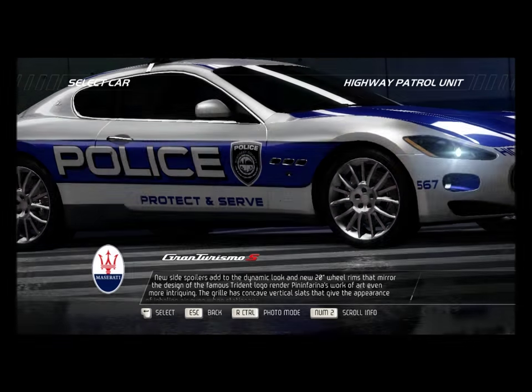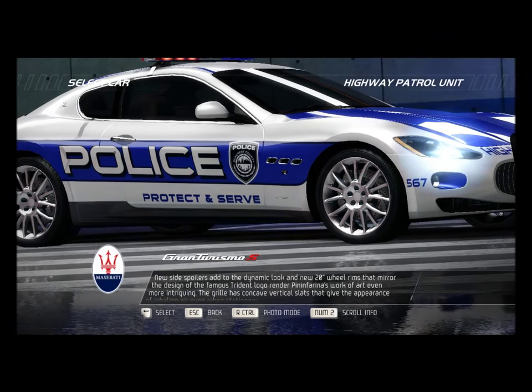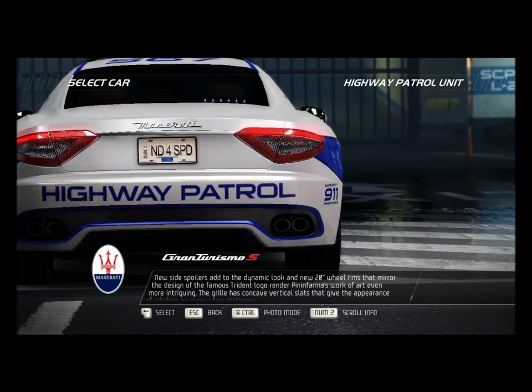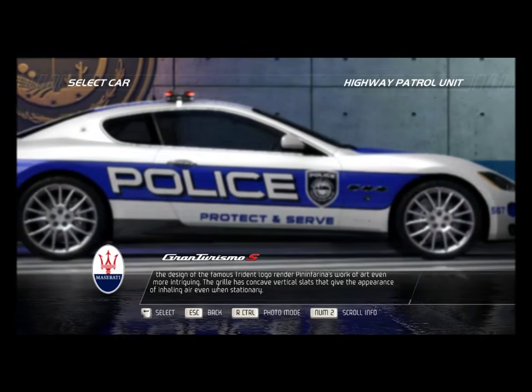New side spoilers add to the dynamic look, and new 20-inch wheel rims that mirror the design of the famous Trident logo render Pininfarina's work of art even more intriguing. The grille has concave vertical slats that give the appearance of inhaling air even when stationary.